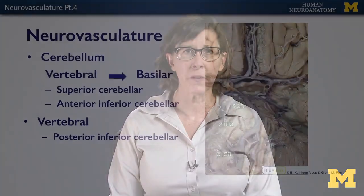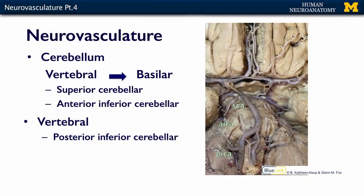In this segment we'll talk about the blood supply to the cerebellum. Cerebellum means little brain — it has a ton of neurons and is responsible for coordination, but its blood supply comes from the vertebral system via the basilar. In this image you can see the vertebrals coming together to form the basilar, and there are three arteries from this system that go to the cerebellum.